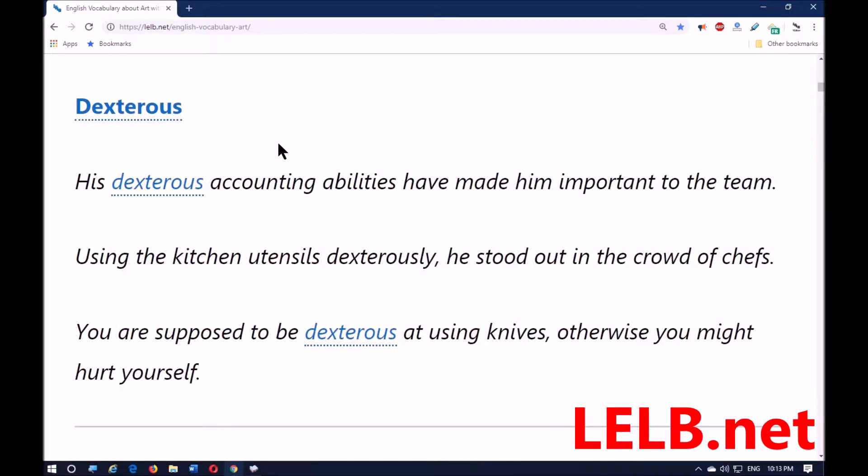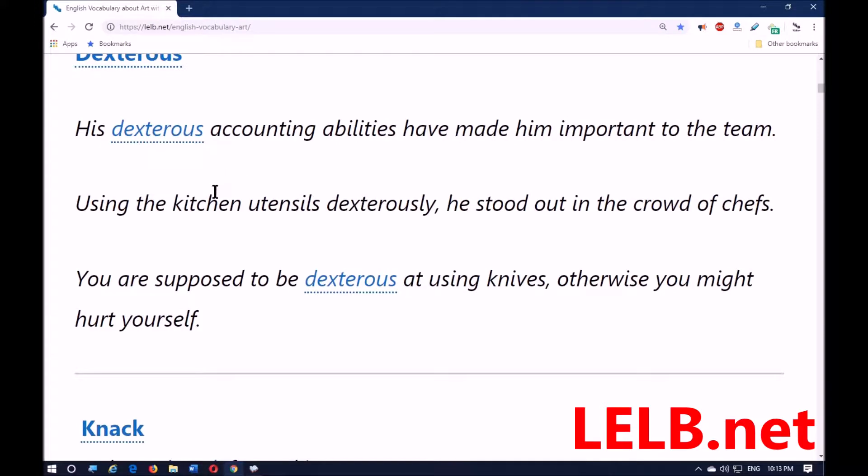His dextrous accounting abilities have made him important to the team. Using kitchen utensils — meaning all the equipment in the kitchen that you need, for example spoons and forks — dextrously, he stood out in the crowd of chefs. 'Stood out' means the person was conspicuous, easily noticeable. You're supposed to be dextrous at using knives, otherwise you might hurt yourself.